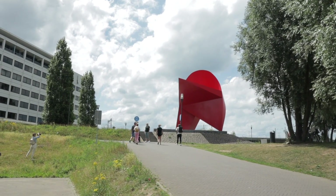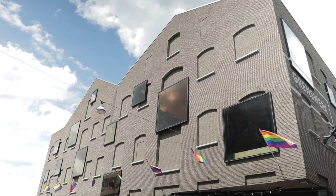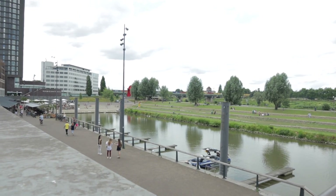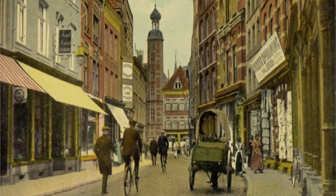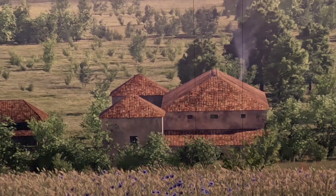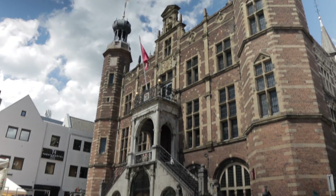Venlo, I learned, has an interesting mix of old and new. As it is situated by the River Maas, Venlo became an important trading city in the Middle Ages, where the Romans once settled. That's why we can see a lot of Roman and Renaissance-type architecture here.